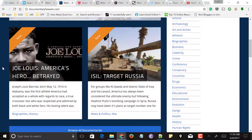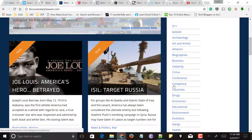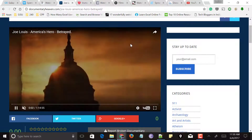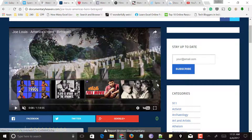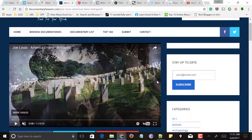Next comes documentaryheaven.com, one of the most popular websites providing the latest documentaries in HD quality. At the top you can browse documentaries, view the default list, or watch the top 100 documentaries. On the right side you can see all categories. Select a documentary, and the player appears — click play. This website also features documentaries from YouTube. Most of these websites pull videos from YouTube, but the advantage is they organize documentaries in one place, making them easy to find. This is one of the best websites to watch documentaries online for free without downloading or signing up.